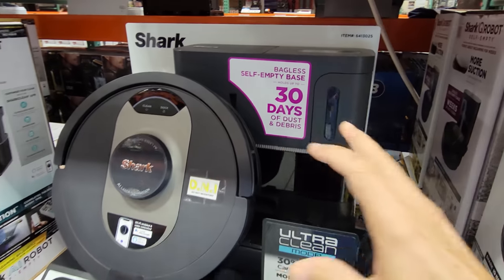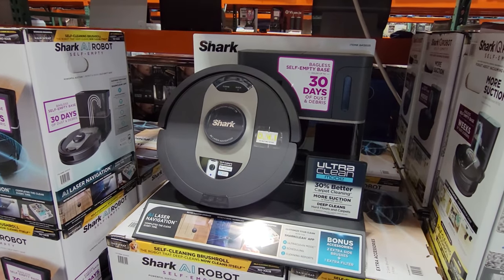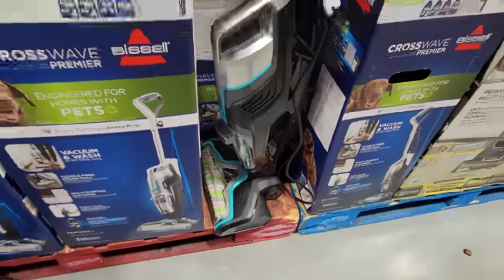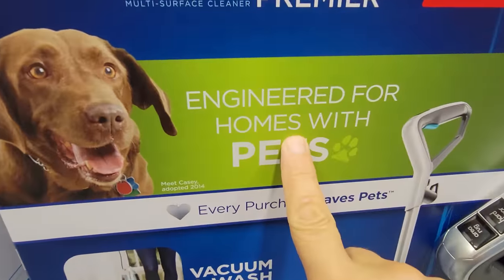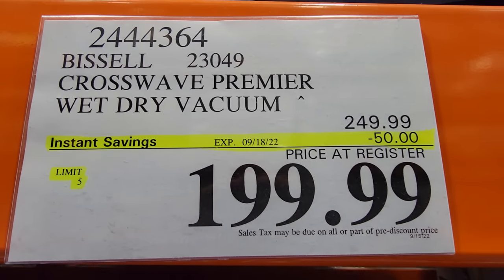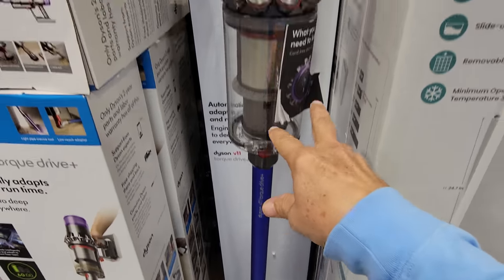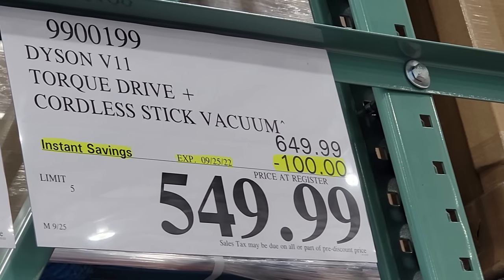In housewares and small appliances, the Shark AI Ultra Smart Robotic Vacuum is on the flyer sale — $50 off, down to $349.99, only until the 18th. The Bissell CrossWave Premier wet-drive vacuum, engineered for homes with pets, is also on flyer sale — good until the 18th, $50 off, at $199.99. The Dyson V11 Torque Drive Plus stick cordless is $100 off, down to $549.99. Prices have gone way up in the last two years compared to earlier Dyson models.